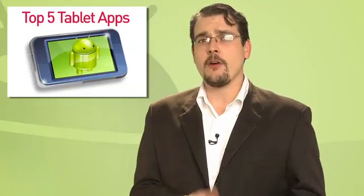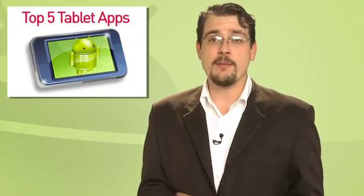This week we're switching gears a little for our top 5 Android apps for tablets. These lists are highly subjective and it's all based on opinion. But let me just say this: if you disagree with our list, you're wrong. We look forward to your angry comments and personal attacks.